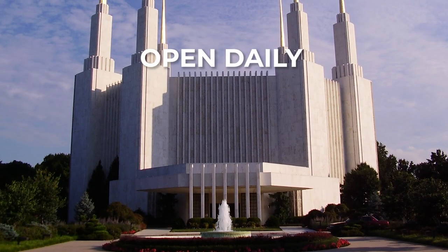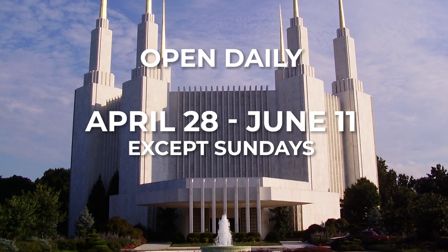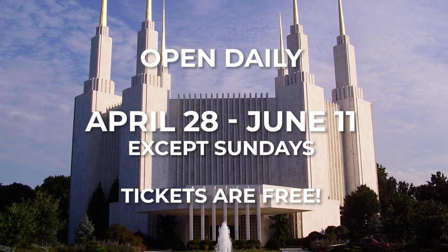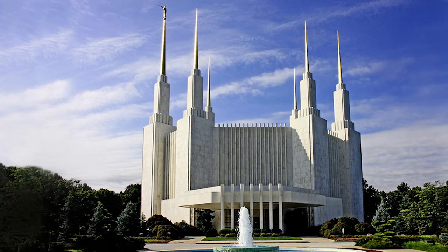The Mormon Temple is open daily from April 28th to June 11th, except Sundays, and tickets are free — but make sure you reserve them quickly because they are running out of space. I really can't wait to go check it out because this is a once-in-a-lifetime opportunity to see this beautiful building.